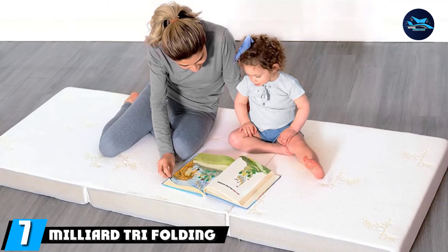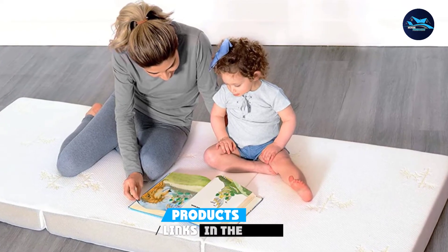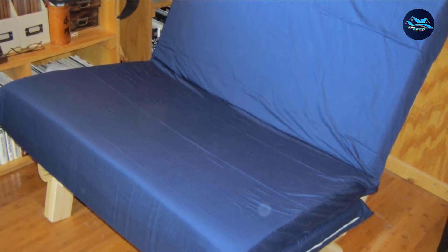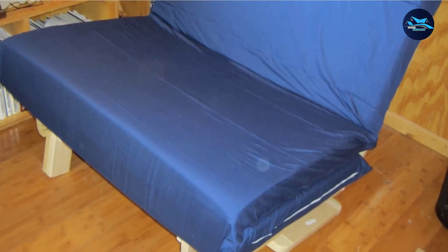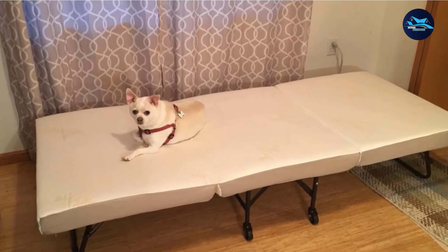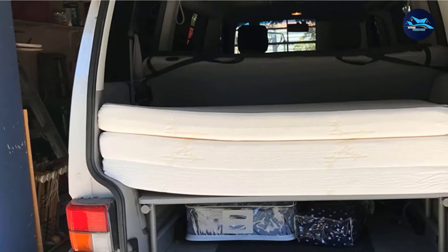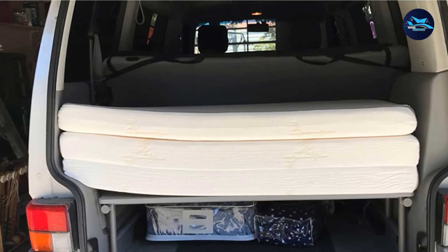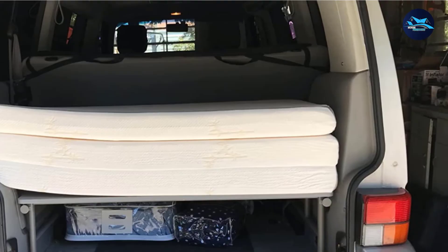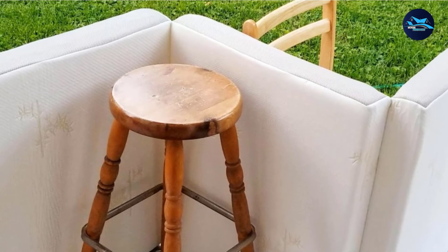Moving on to the next at number 7, with the Millier Tri-Folding Mattress. Why go for rough and strenuous temporary sleep accommodations when you can easily rest on a foam mattress that provides comfortable support after a long day? Unlike air mattresses, this tri-folding mattress gets easily stored away and taken out whenever needed without extra effort of setting it up. Getting a folding mattress means it will be used in all kinds of places such as outdoors, camping, and mobile homes. The Millier Tri-Folding Mattress comes with a soft removable cover that you can easily wash and slip on whenever maintenance is required.